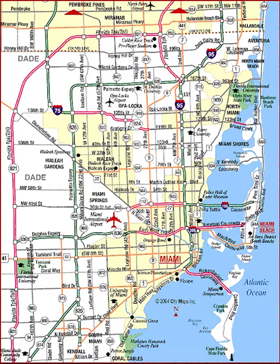Coconut Grove, established in 1825, is a historic neighborhood with narrow, winding roads and a heavy tree canopy. It is the location of Miami's City Hall at Dinner Key, the former Coconut Grove Playhouse, CocoWalk, and the Coconut Grove Convention Center. It is also home to many nightclubs, bars, restaurants, and bohemian shops, which makes it very popular with local college students.